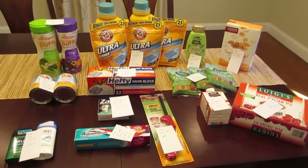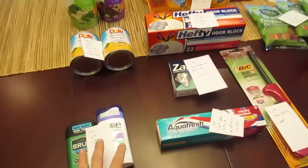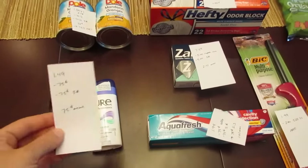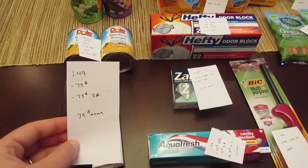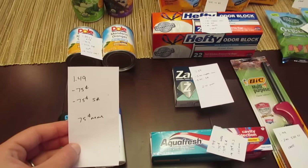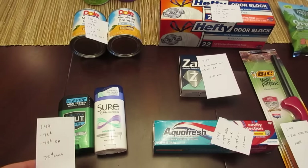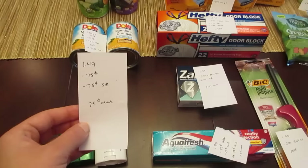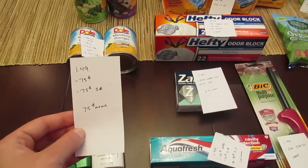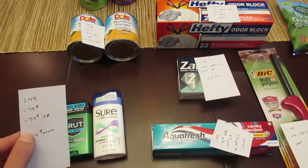Hey, it's Lisa with your ShopRite deals for the week of June 26th. First we have the Brute and the Sure deodorants. They are each $1.49 and we have the 75 cent manufacturer coupon from today's insert that does double it, making them free. But there's also a ShopRite e-coupon — one for the Brute and one for the Sure — so you can get both and they each end up being a 75 cent money maker. Without the e-coupon they're just free with the manufacturer coupon.